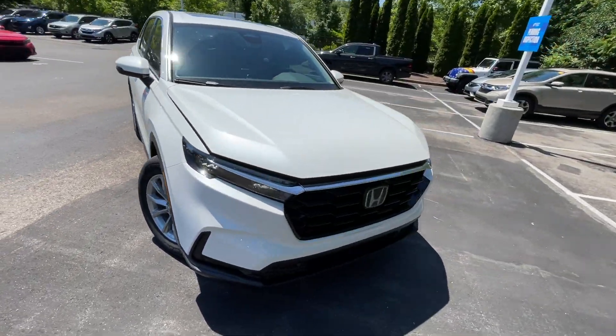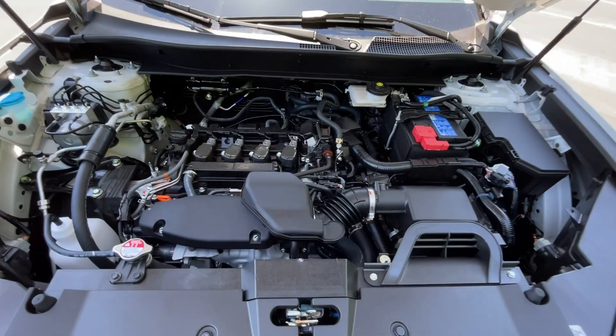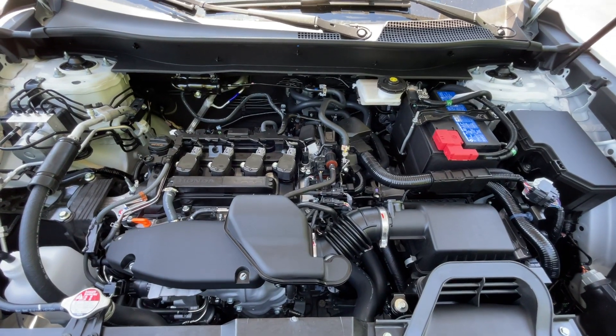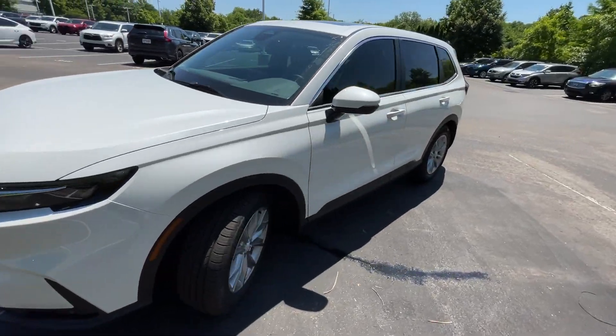Coming back around to the front, we're going to take a quick look in the engine bay — and there's that turbocharged four-cylinder. Let's go ahead and hop in the driver's seat.